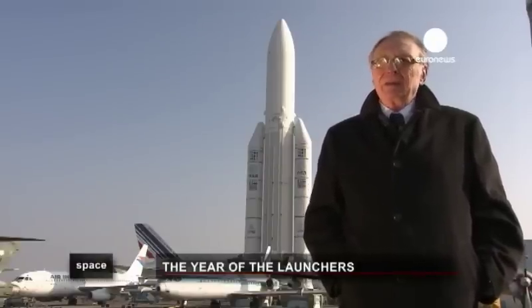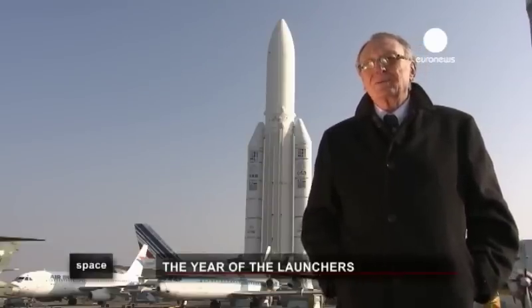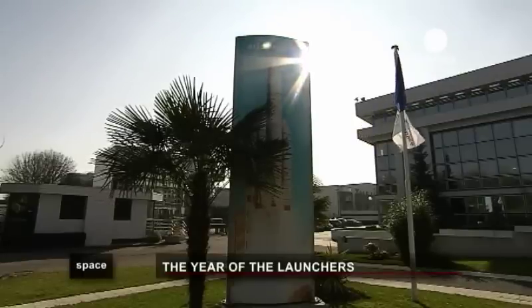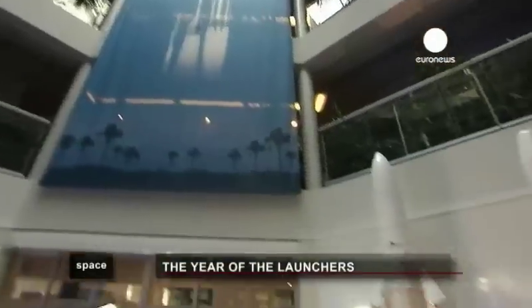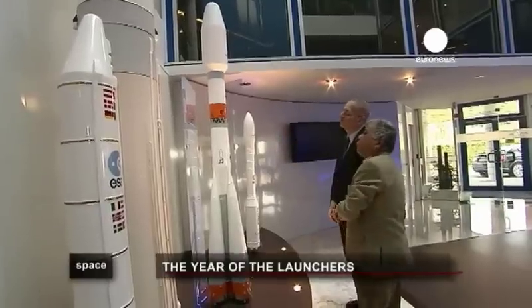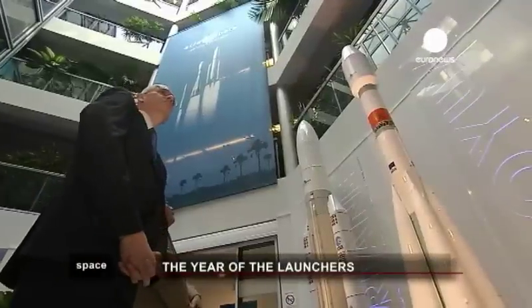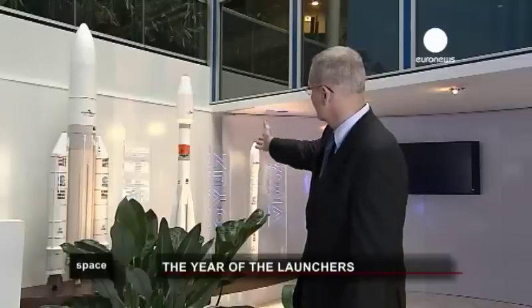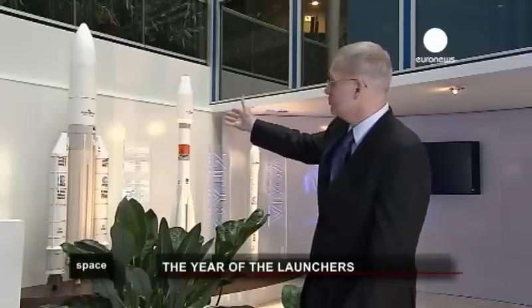At Ariane Space headquarters in Évry near Paris, the future is almost today. 2011 will be a particularly rich year for new European aerospace products, continuing the dynamism of previous years. One novelty will be the first flight of Soyuz from Guyana at the end of the summer. It is a medium-sized launcher, smaller than Ariane 5. We have worked with Russia for many years — this is the 22nd Soyuz launch we have been involved in, all of them successful from Baikonur in Kazakhstan.